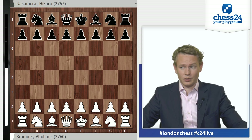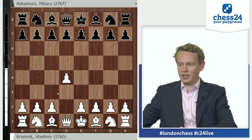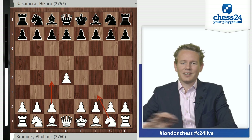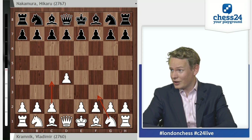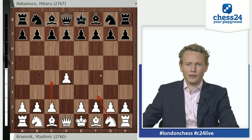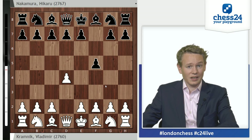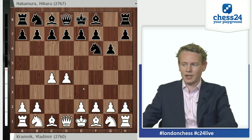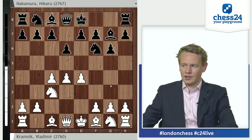Kramnik with the white pieces goes for 1.d4, his main move. Of course, we see him going c4 or Nf3 frequently as well, but all d4 players do that to balance their approach to the openings today. Nakamura is always looking for a fight against Kramnik. Kramnik has played a lot of Kings Indians, has played some Leningrad Dutch against him even. And today he goes for the Kings Indian. d4, Nf6, c4, g6, Nc3, Bg7, e4, d6.